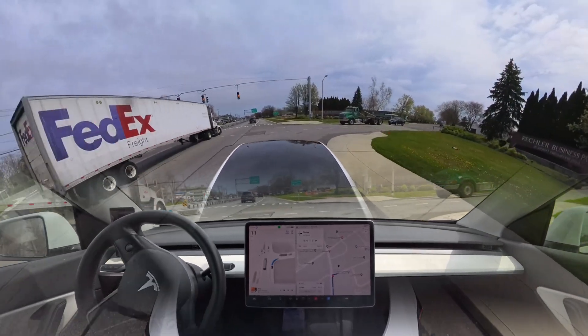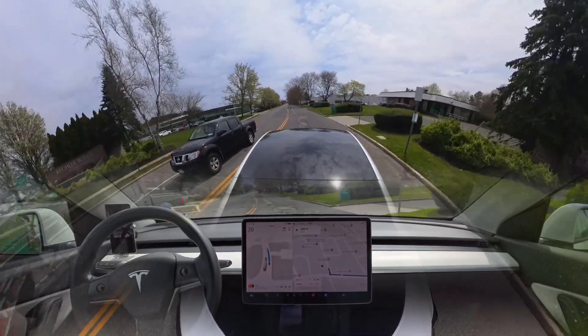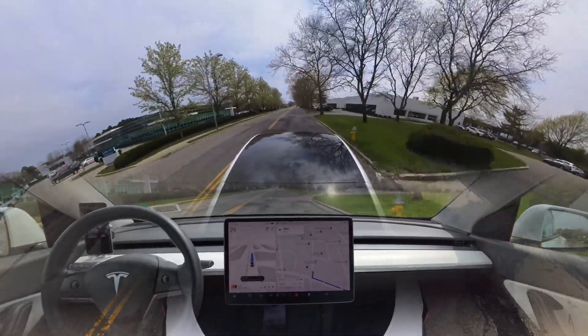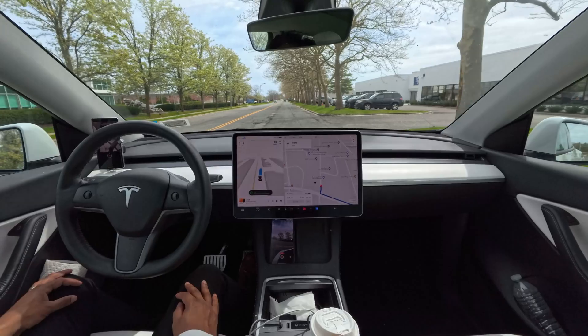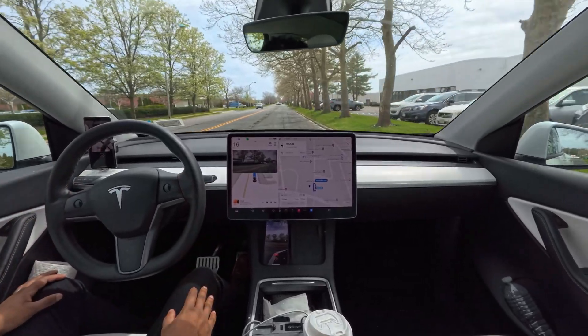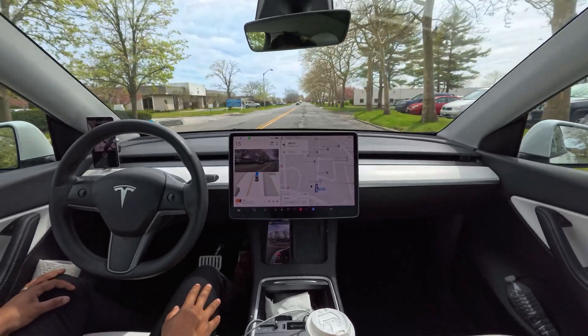Now we should make that right turn — the light just changed and our car made it perfectly, no hesitation. The car is just keep going — we should brake. Okay, now it's going, and we'll see if the car can handle getting into our parking lot.